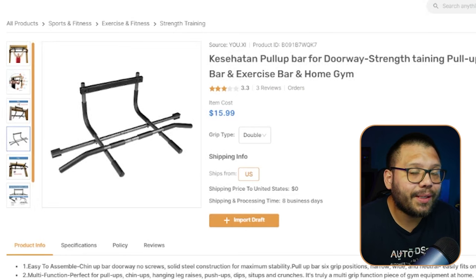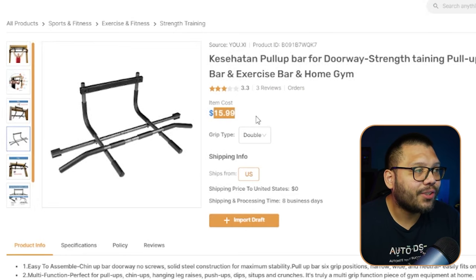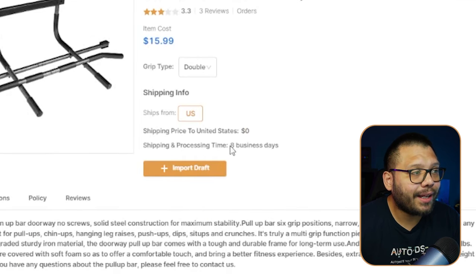Over at our AutoDS marketplace, we can see that we can source this product for just $15.99 with free shipping and eight business day delivery, so it's pretty quick. Let's check out our sellers over at Amazon and see how much a similar product is going for.